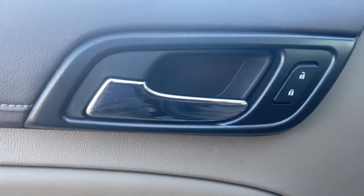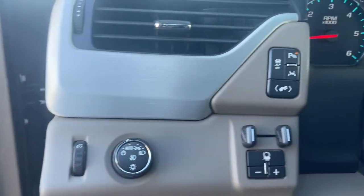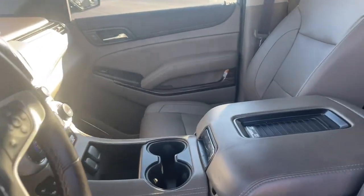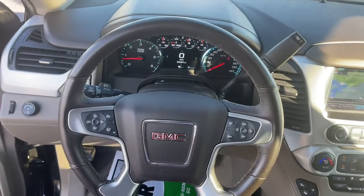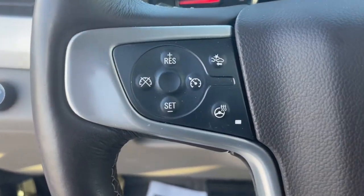Navigation system, keyless entry, sunroof and moonroof, premium sound system, power passenger seat, heated rear seat, keyless start, power liftgate, lane keeping assist, and fog lamps.